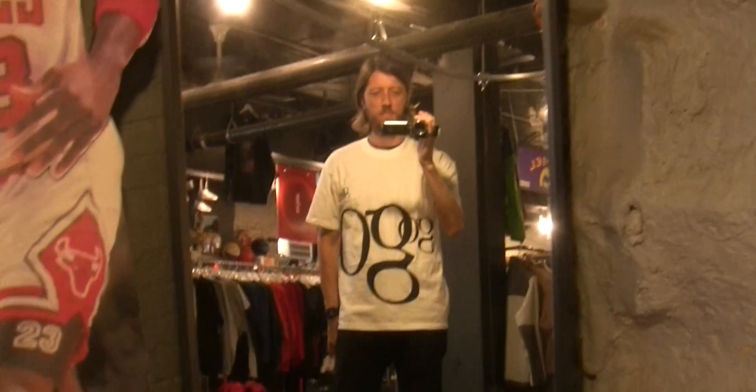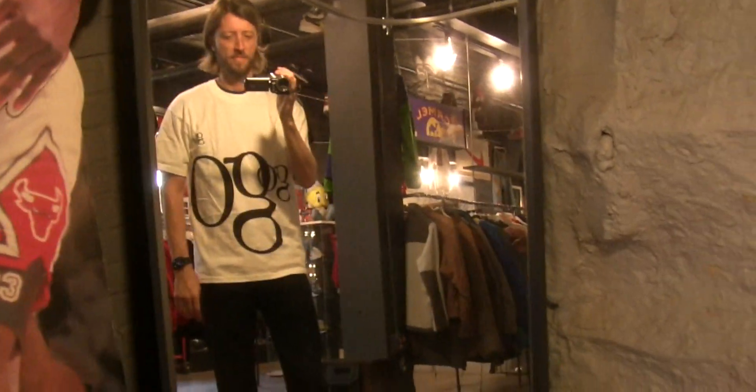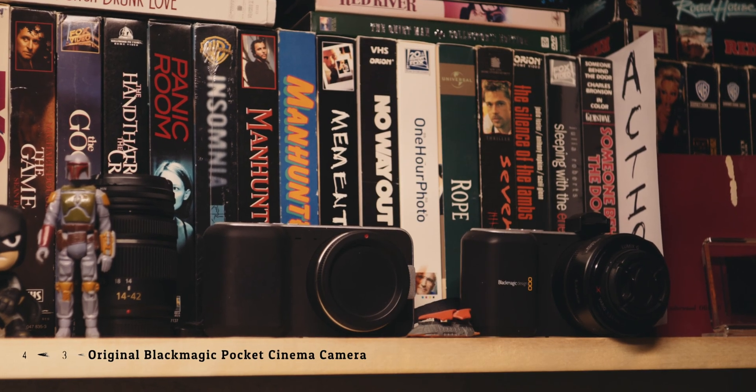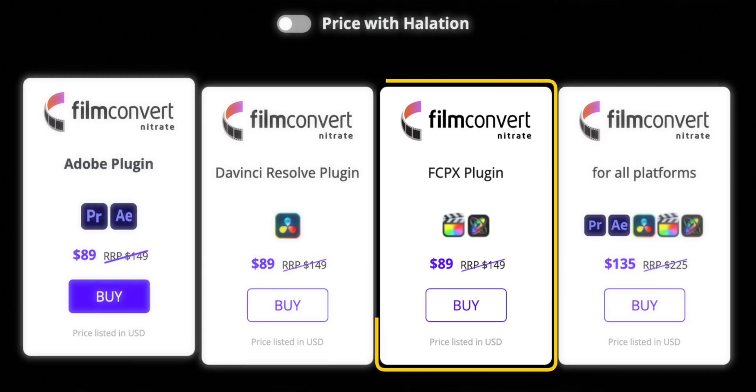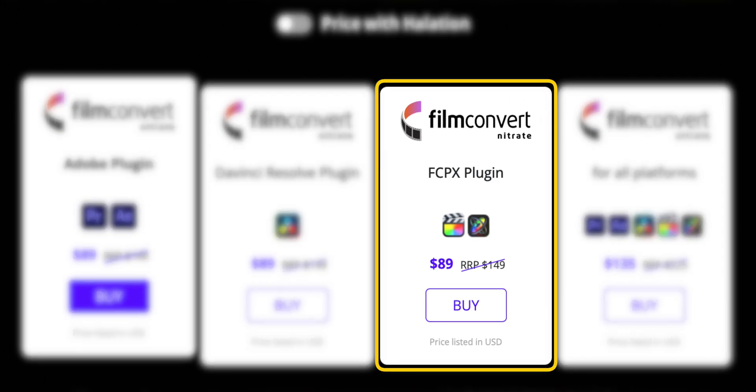If you've liked the look of my videos over the last couple of years, I owe a lot of it to Film Convert Nitrate. I have really grown to love some of the vintage cameras and camcorders that I have found at thrift stores and estate sales, and Film Convert Nitrate only enhances the footage from those cameras, like the original Blackmagic Pocket Cinema Camera and even my Canon Vixia HF100 camcorder. The footage you're looking at right now, shot with my Canon EOS R, is all graded with Film Convert Nitrate, and it's on sale right now for $89 US. You can use my promo code MIDLAND to save an extra 10% off the sale price.